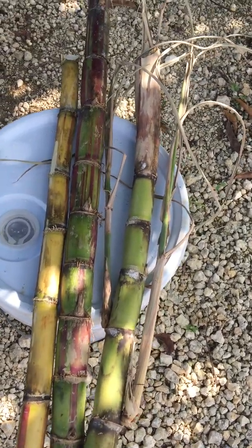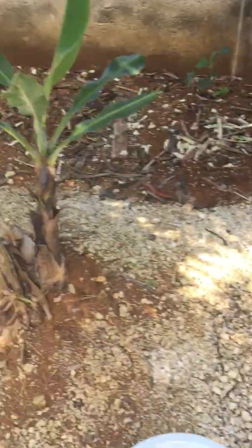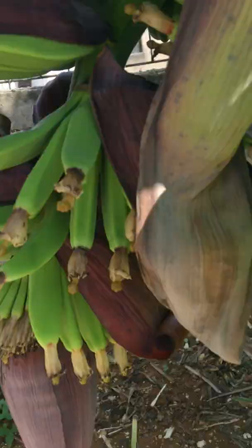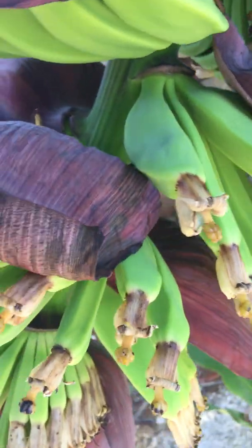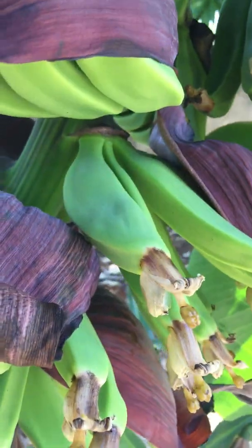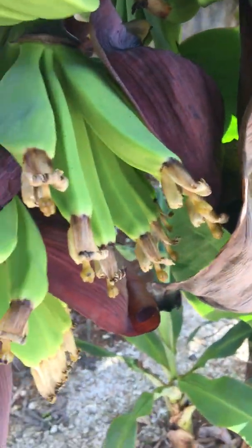I'm going to be showing you sugarcane versus the bananas. This banana tree here — it's so impressive. Look at all the small bananas; this has got like one, two, three, four, five, six, seven, eight, nine bunches of bananas.